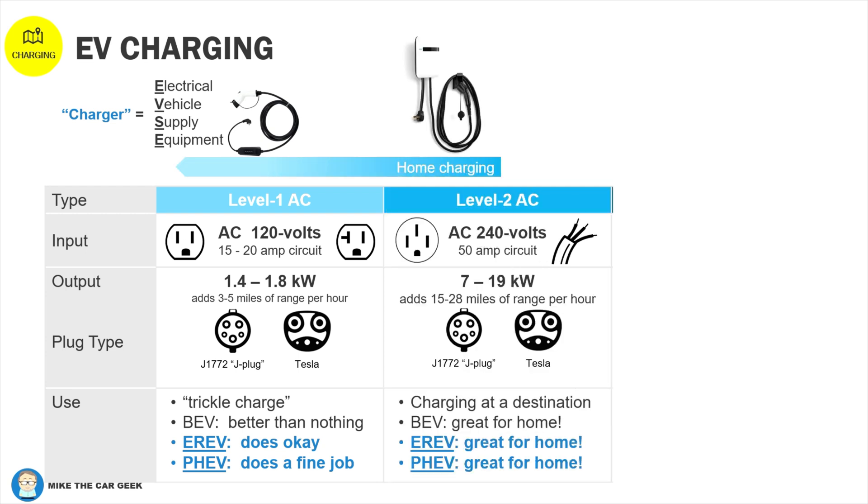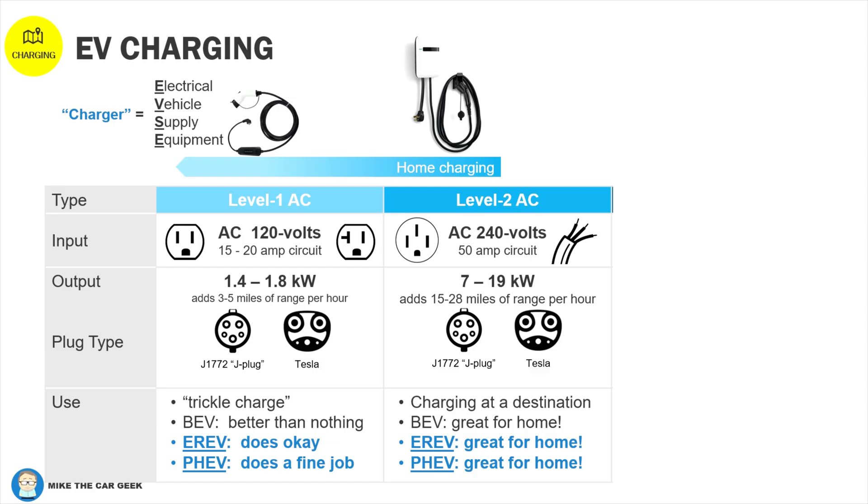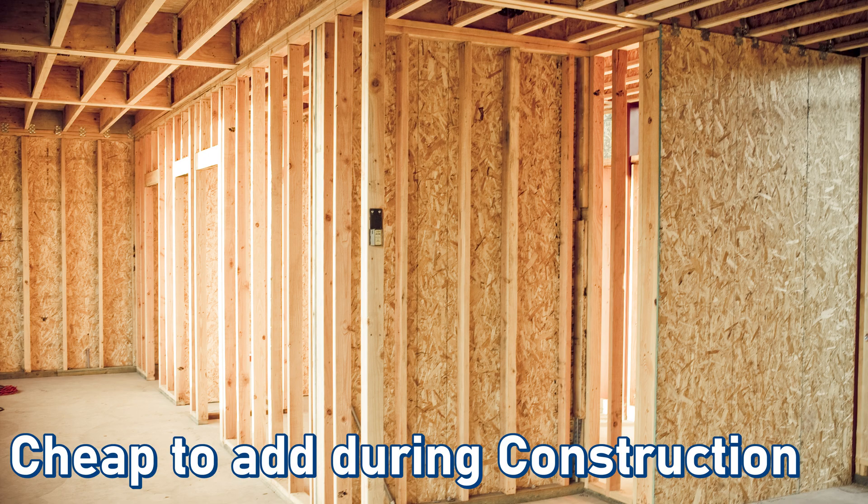Your home likely already has a 240-volt plug somewhere — in the basement for an electric clothes dryer, or in the kitchen for an electric oven. To effectively do level two charging at home, you need a 240-volt line run to the garage or driveway where you park. Level two chargers deliver more power to the battery. Some cities and states are requiring new homes to include a 240-volt outlet in the garage when it's being built — it's a minimal expense to add at that point.